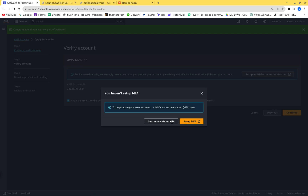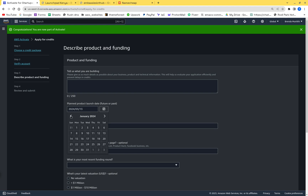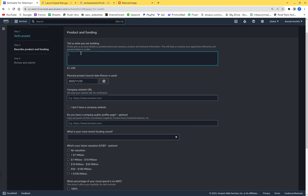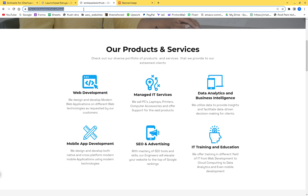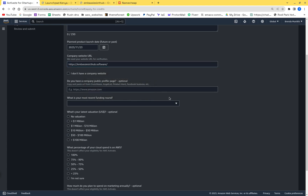It's asking to set up multi-factor authentication — we'll do that later and continue. Now we need to fill in what we're building. We also need a company URL — come here, copy it, and paste it into the field. For the planned product launch date, set it to a future date, like March 13th.